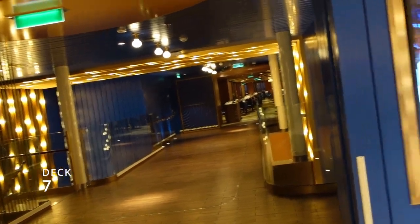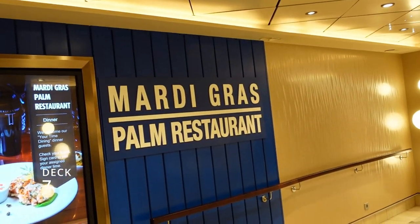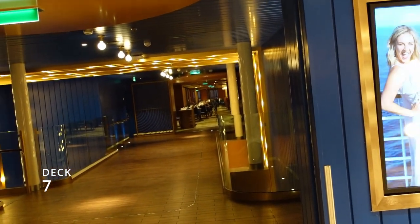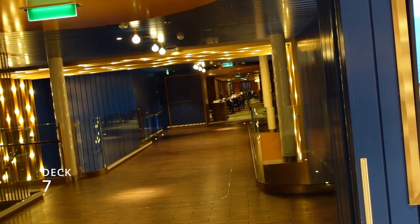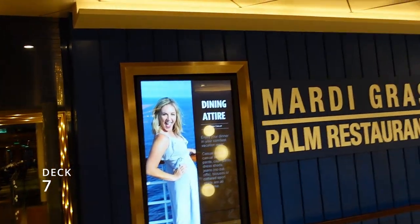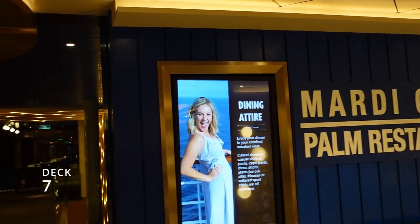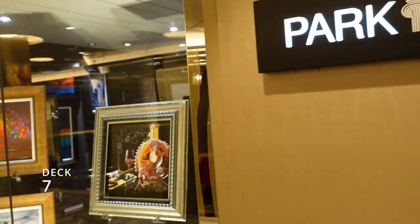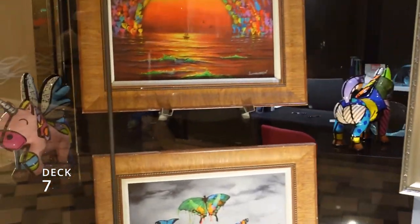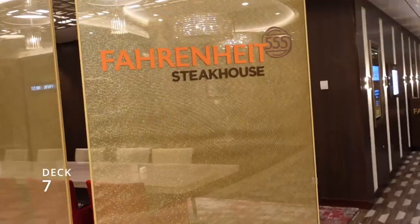We're at the back of deck seven. A lot of you will be checking in here for dinner at the Palm Restaurant main dining room — check your app to make sure you're on the right floor. Right beside the Palm Restaurant is the art gallery if you want to buy some art.